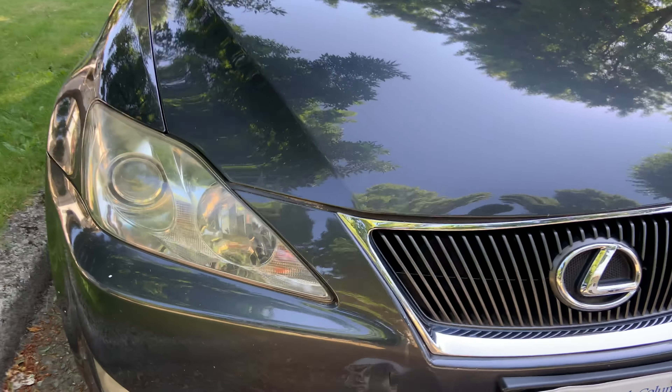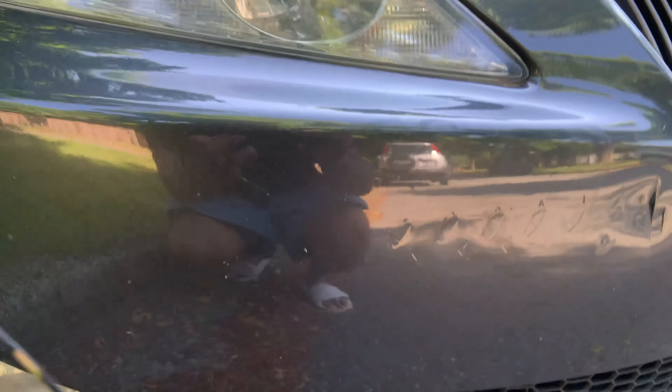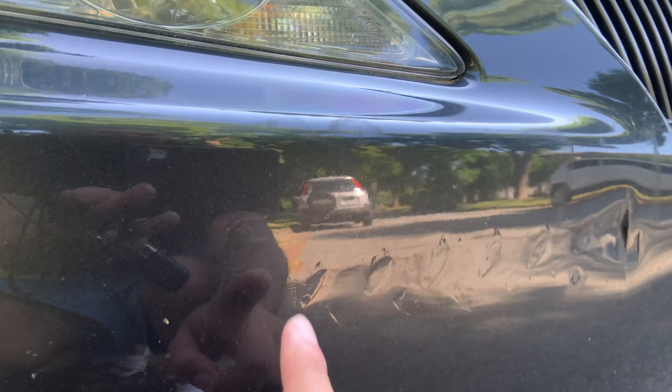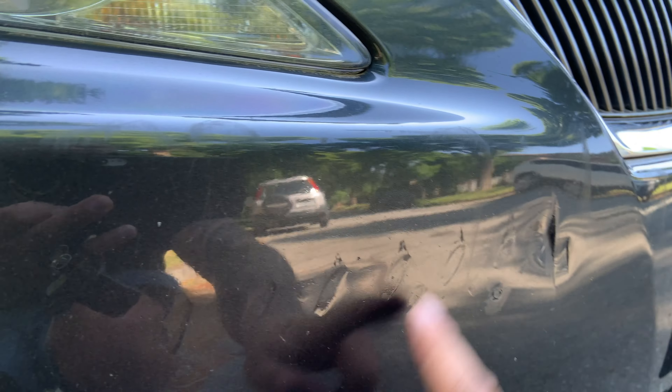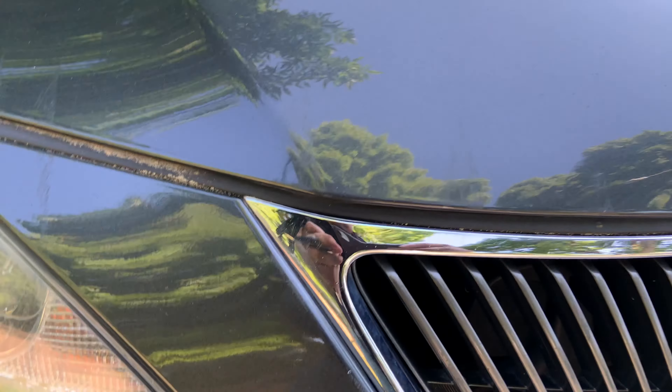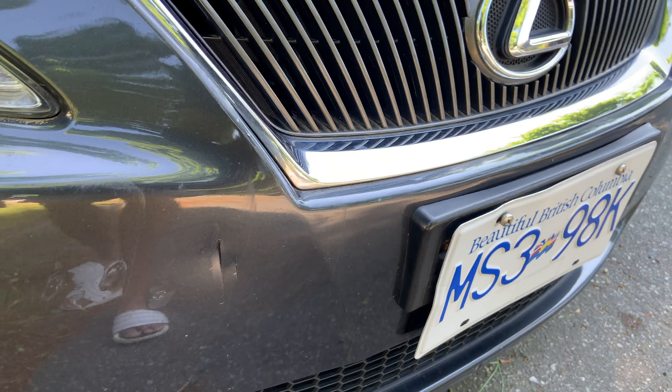It looks like it was a truck or a trailer, because you can see the bumper marks have rivets like a chrome bumper — one, two, three, four, five, six. There's a giant gash, and it goes all the way up. You can see scratches on the hood and on the grill, and the license plate is bent.